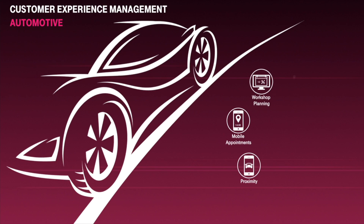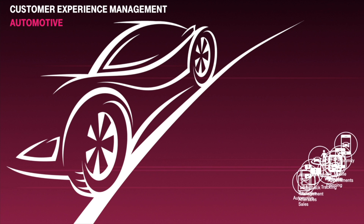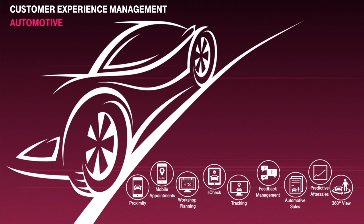Welcome to Customer Experience Management Automotive, an open brand-independent cloud platform with a variety of modules comprising customers, vehicles, and location-based functionalities.